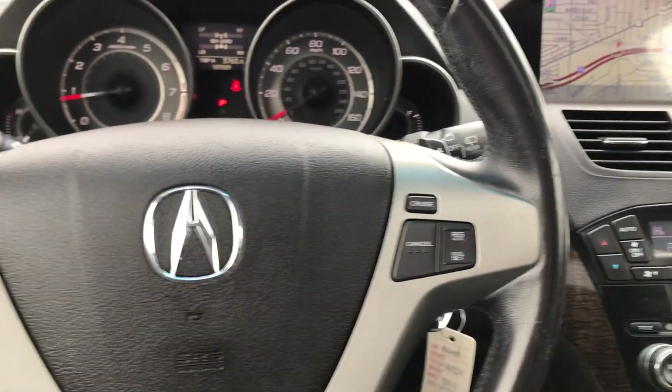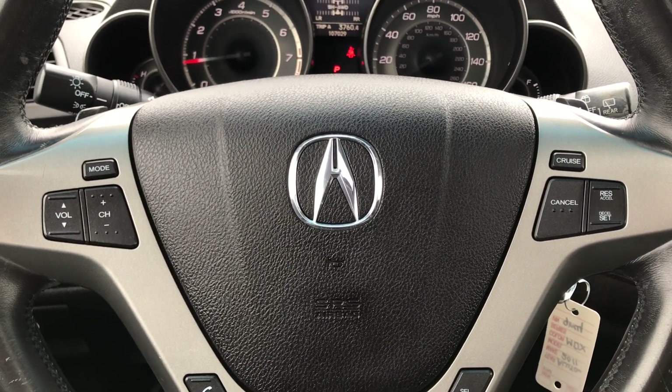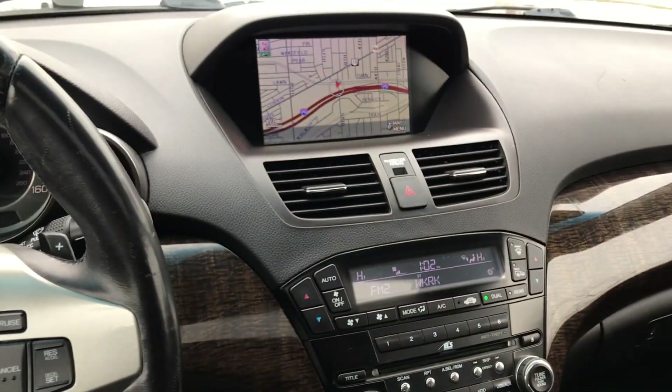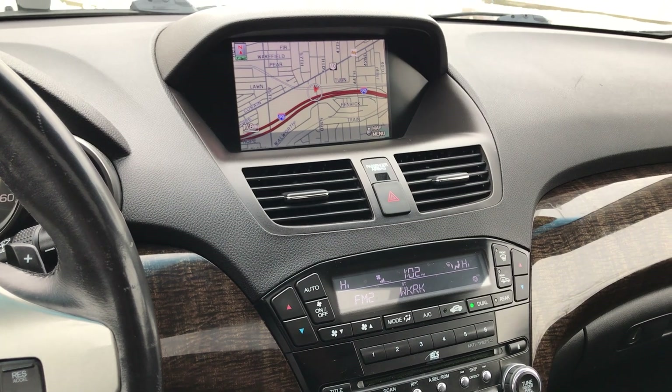This beautiful Acura won't be here long — come check it out. We're easy to find here at ARJ's, only two and a half miles west of downtown Cleveland, on the line next to the West 65th RTA exit. So by car, bus, or train, it's easy to get to ARJ's.